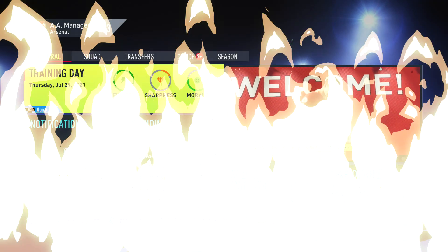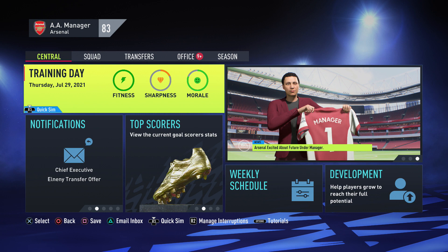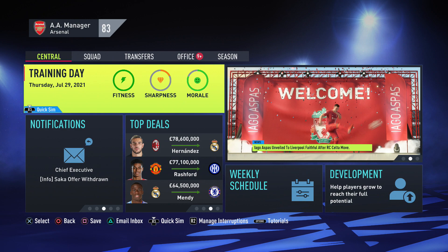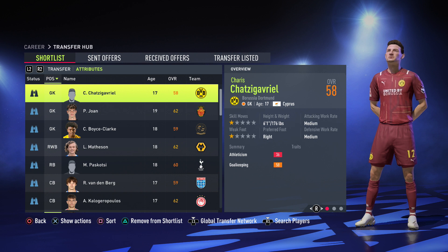Hey guys, this is Vig here again. I'm back with another video and this time we're going to be covering the best players to sign for under 1 million — all 80 plus potential. I'm going to be covering at least two players in every position so you guys can actually choose which players you want. All these players are great for RTG teams.